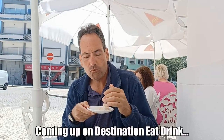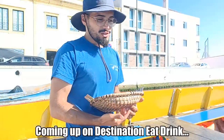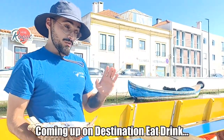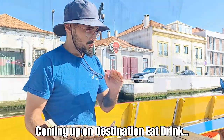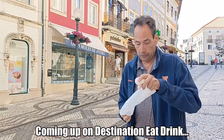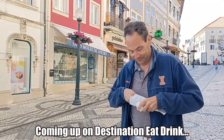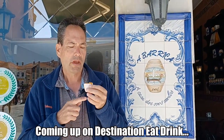Wow, okay, and then let's see what the third one is — it's like Christmas. Super tasty! Welcome to Destination Eat Drink, the travel channel for foodies. I'm Brent Peterson.